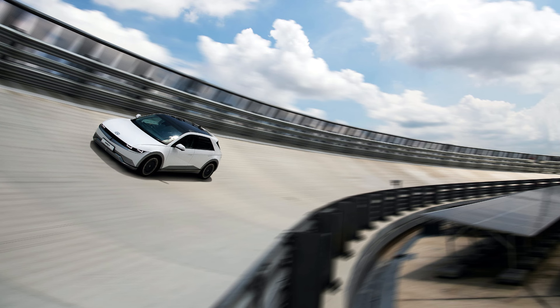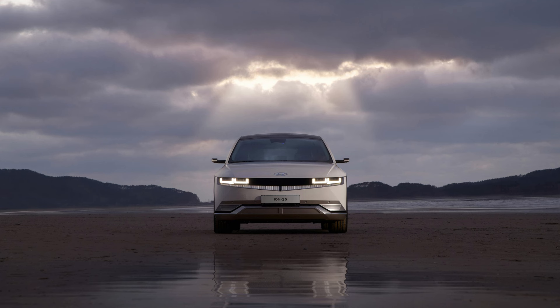Then there's the all-wheel-drive version. This model takes power to another level, boasting 320 horsepower and a substantial 446 pound-feet of torque. In our tests, this powerhouse catapulted the Ioniq 5 to 60 miles per hour in a mere 4.5 seconds.